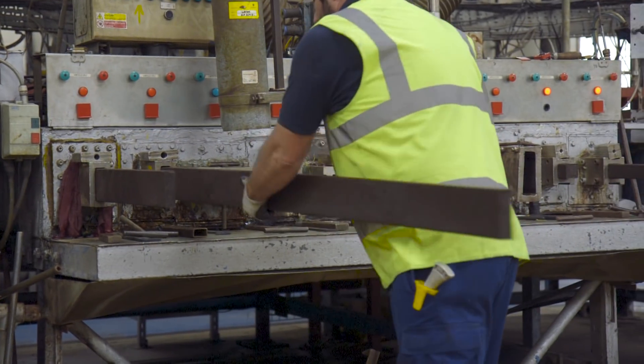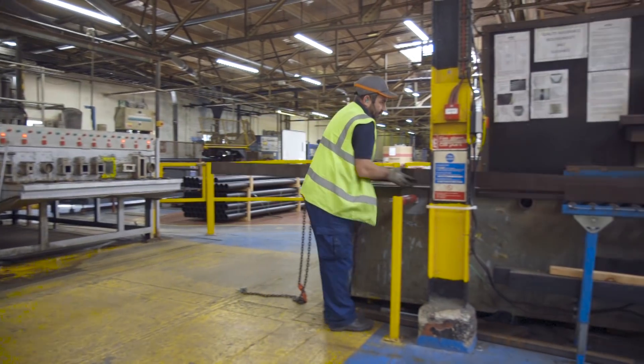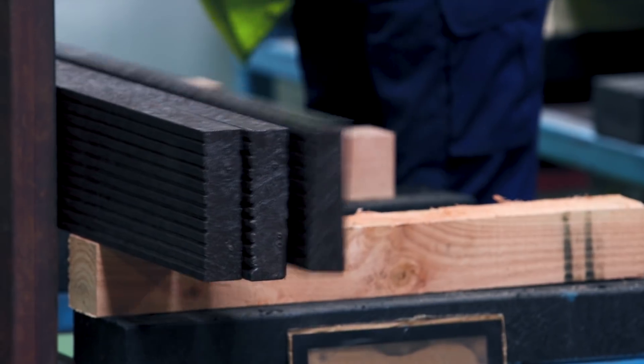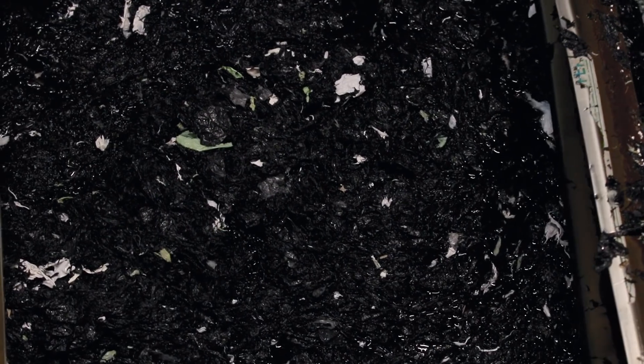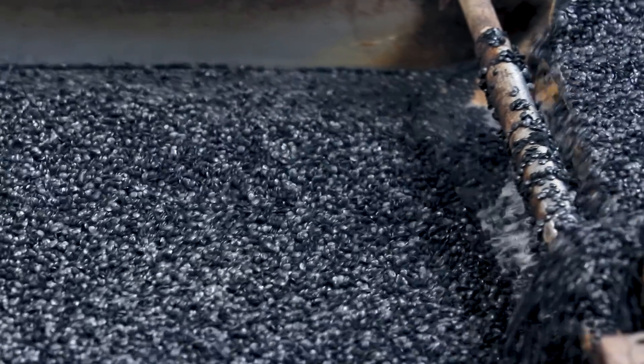The fact that we're getting involved with this boat project is an ideal tool to educate everybody, and young people especially, about what can happen to recycled plastic. The PET from the bottles is going to help make the Plaswood stiffer. We use the fact that plastic floats to clean the dirt off — the dirt sinks, the plastic floats.